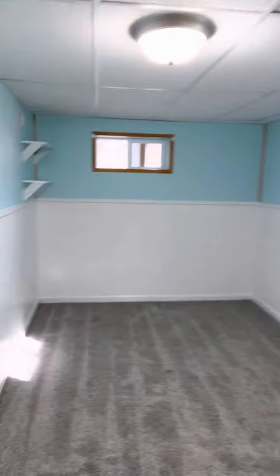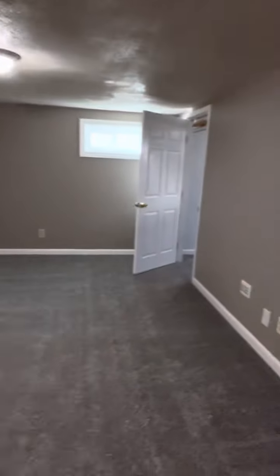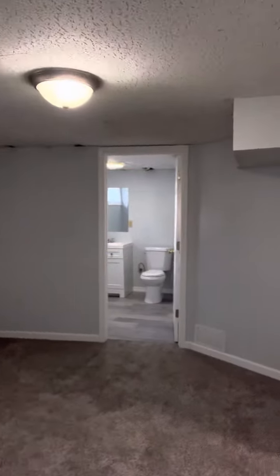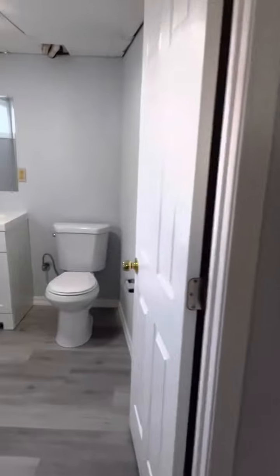Here is bedroom number four. Huge family room down here — it's got audio surround, wired for sound, ready for your entertainment center. This is a basement master bedroom suite with a half bath back here, closet, all updated. New half bath for the master bedroom suite in the basement.